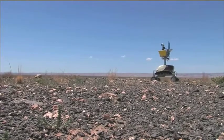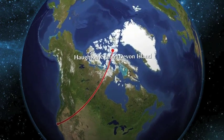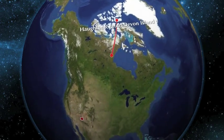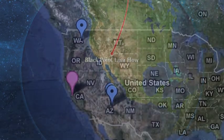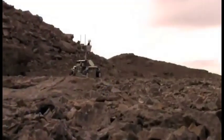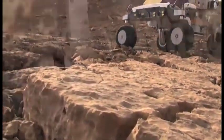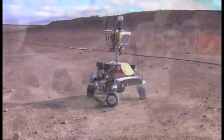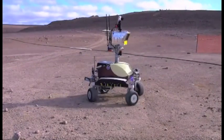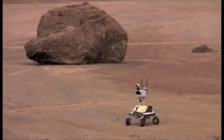Our K-10 rovers have been to numerous field sites on Earth, including Houghton Crater on Devon Island in Canada, Black Point Lava Flow in Arizona, and many sites in California. K-10 has four-wheel drive, four-wheel steering, and a passive averaging suspension. K-10 is powered by lithium-ion batteries and controlled by an onboard laptop computer that is equipped with wireless.